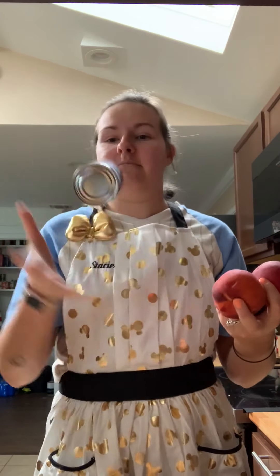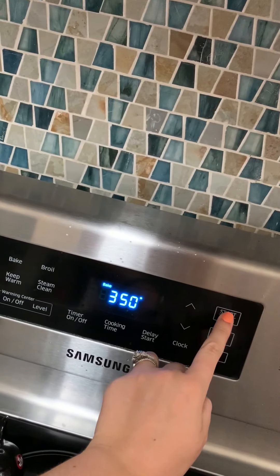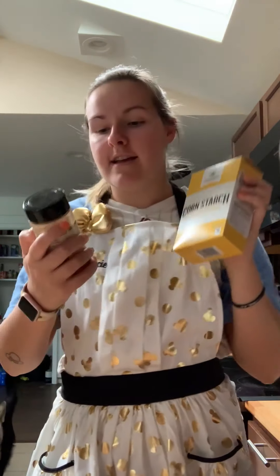So your primary ingredients for this recipe are going to be peaches and cinnamon rolls. If you want, you can be really fancy and make your own cinnamon rolls, which I have done before — that reel is over on Instagram. But today, I'm just going to use canned, which is what the recipe calls for. First thing we're going to do is get that oven preheating to 350. The other two ingredients are cornstarch and cinnamon.